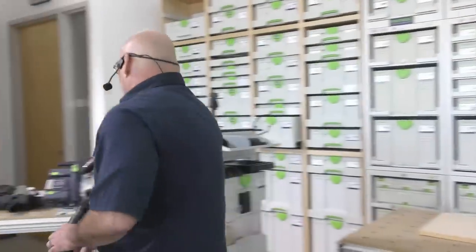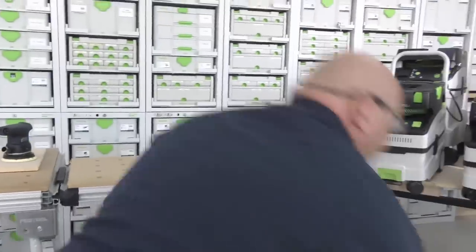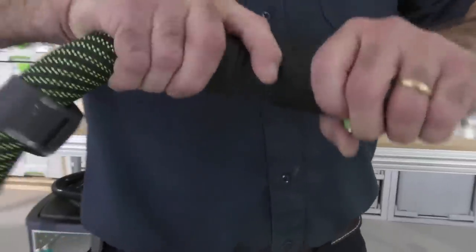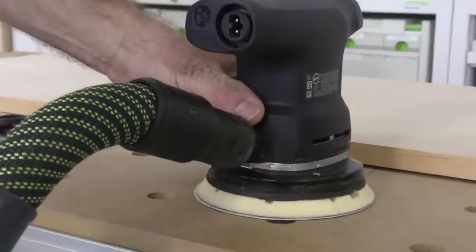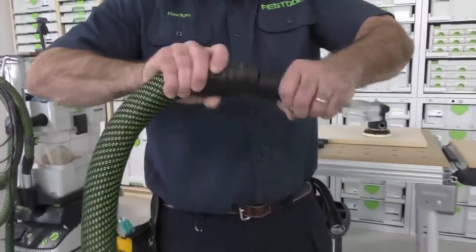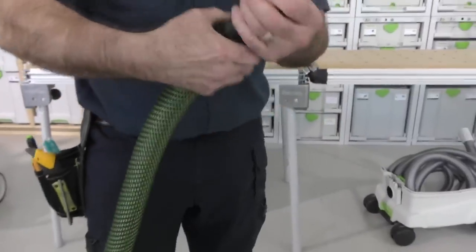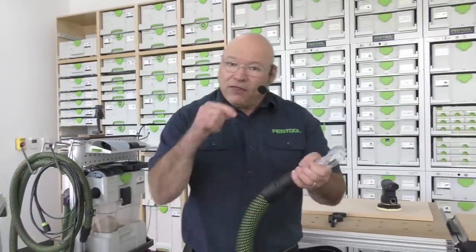Why do you have a 36-millimeter hose? More airflow. When you see an aperture this size, this is why the 27 comes with almost every single dust extractor — this end goes inside the tool. On the sanders it goes right on the outside. If you want to up the airflow to a 36, it goes on the outside as well. You line up the little arrows, push it all the way on, turn it, and it will never come off.